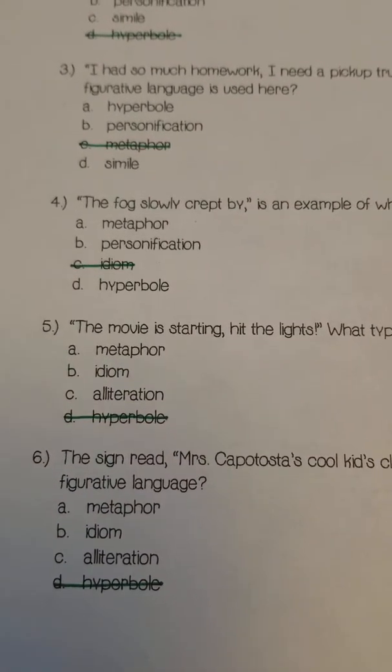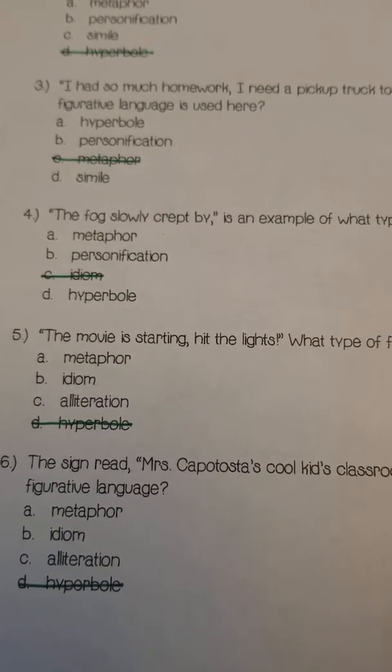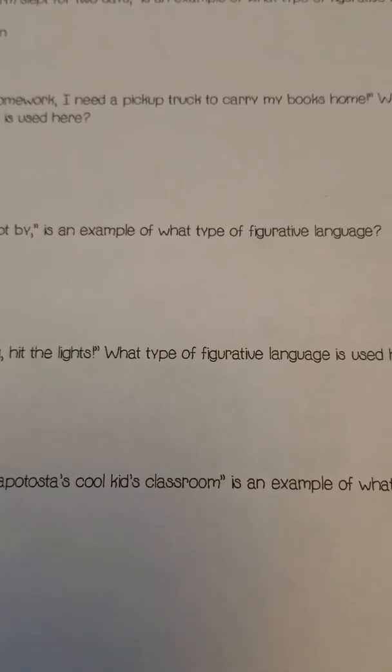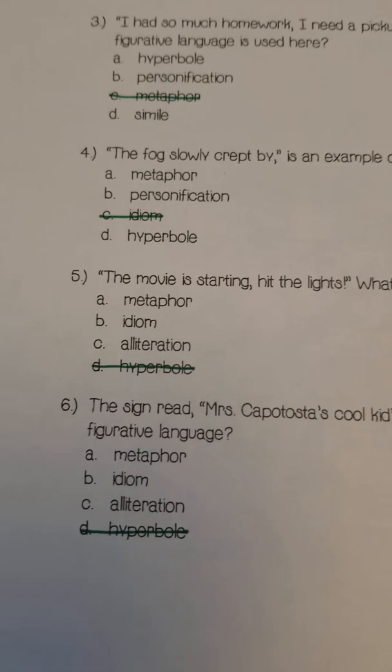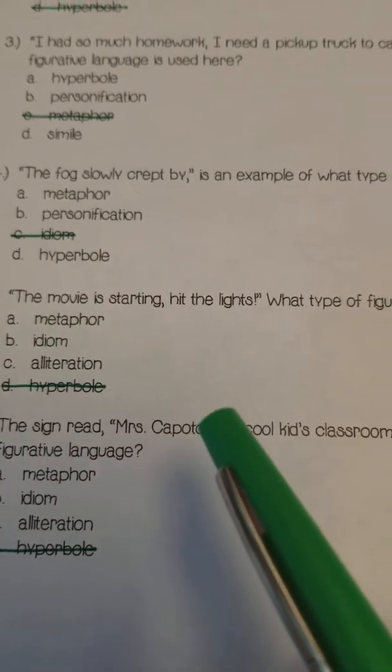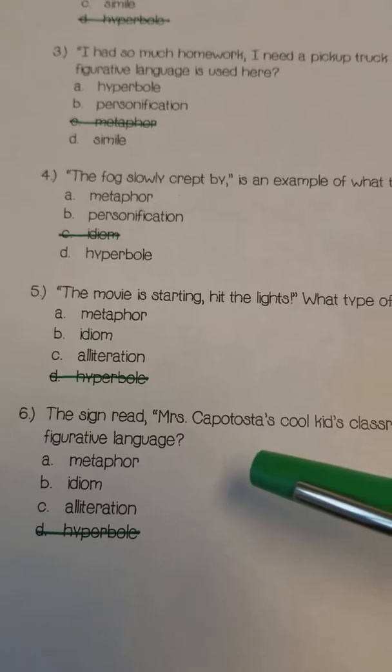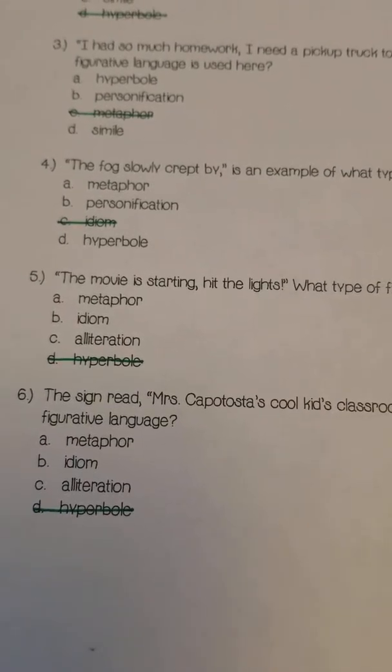Number six: The sign read, 'Mrs. Capota's Cool Kid's Classroom.' Is this an example of metaphor, idiom, or alliteration?